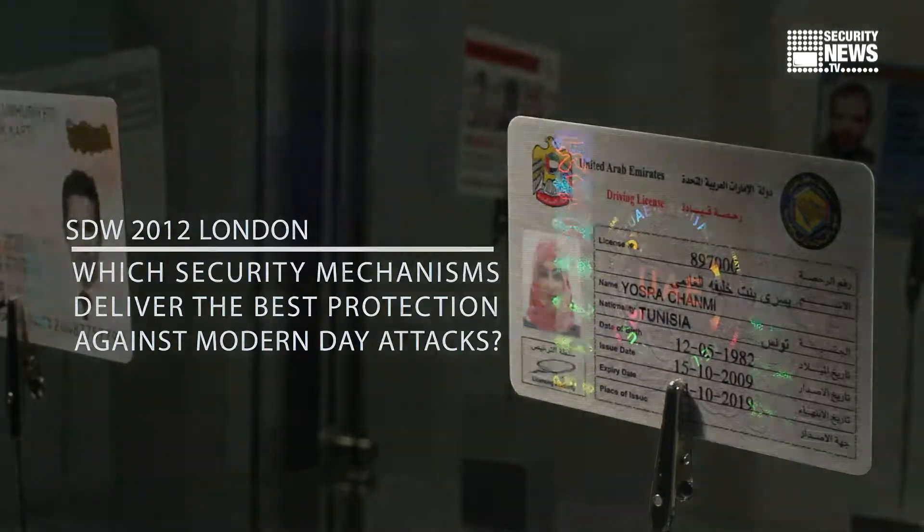We believe the best approach is a layered approach to security. We see advancements in technology allowing more and more capabilities on the card, yet we still hear statistics about over three-quarters of cards not being read by a reader. So we start with visual security in all cases — we need a very advanced, high visual security feature to prevent fraud. We want a '40-footer': something very easy to recognize that you can see from a distance whether it's a legitimate card or not.